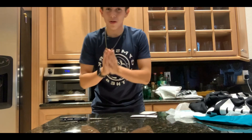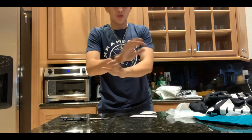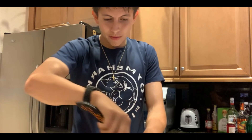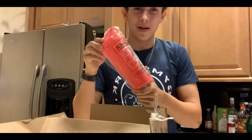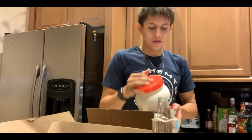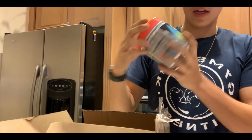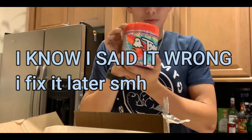Now I can show you guys the supplements. I'm going to change the angle. We have the Ghost box — my favorite because I love the way they make their stuff taste. I got protein powder, creatine, pre-workout, and a shaker bottle. For the protein I got milk chocolate, creatine I got lime flavor, and for the pre-workout I got strawberry daiquiri.